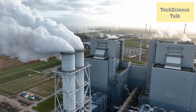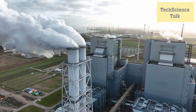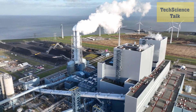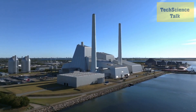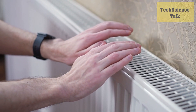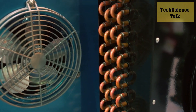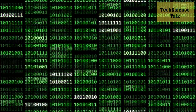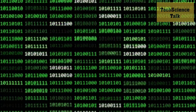EGS involves injecting water into underground reservoirs to create steam, which is then used to generate electricity. This process can be used in areas where there is no natural source of steam, making geothermal energy more widely available. Another development is the use of binary cycle power plants, which use a heat exchanger to transfer heat from geothermal fluid to a secondary fluid, such as a refrigerant with a lower boiling point, creating steam to power a turbine. Binary cycle power plants are more efficient than traditional geothermal plants and can generate electricity at lower temperatures, making them more versatile.